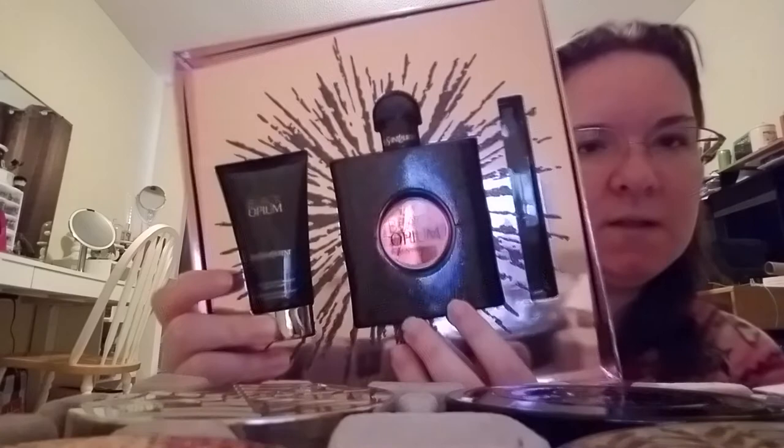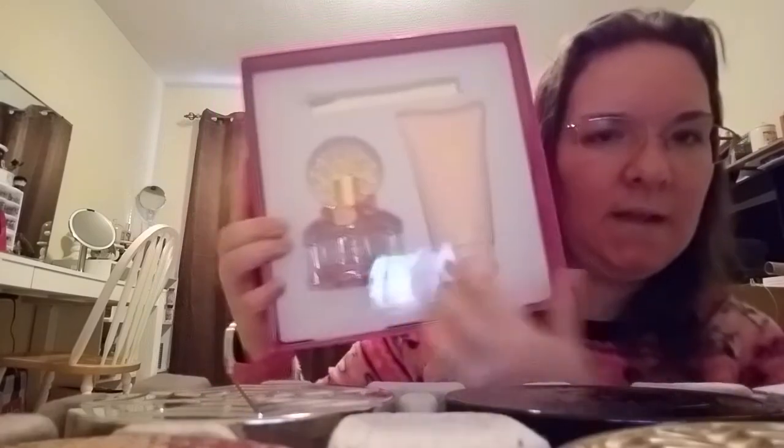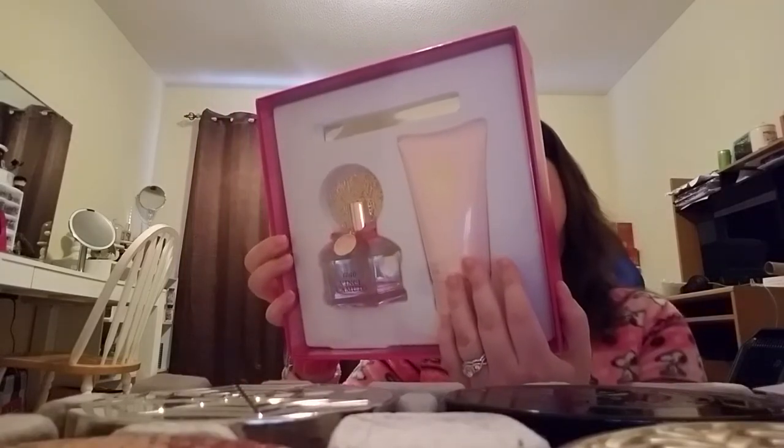Now this is the Black Opium set — it's got the full-size perfume spray and the body lotion. The body lotion has little pink glitter in it, which is really cute. I like the box too — it's kind of classy, so I kept it. The next set is the Vince Camuto Chow set — it's got the 3.4 Eau de Parfum spray and then the five full-ounce lotion. The front of the box is pink and I'm a big sucker for pink. I love the box.